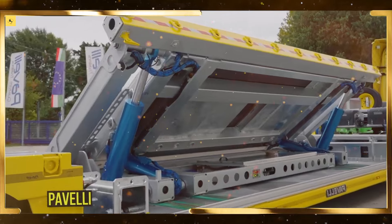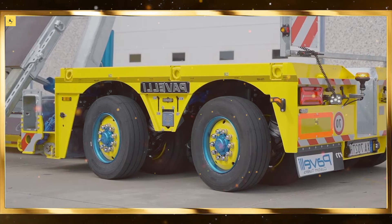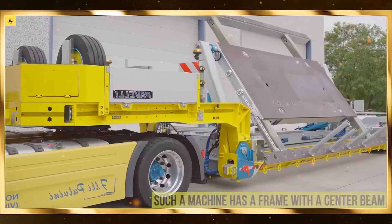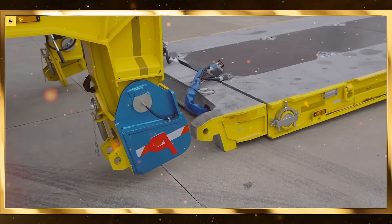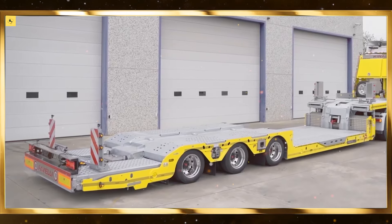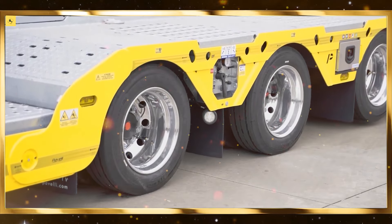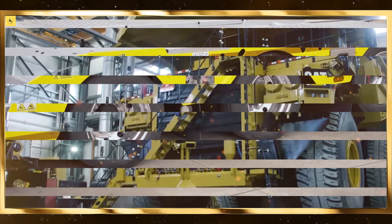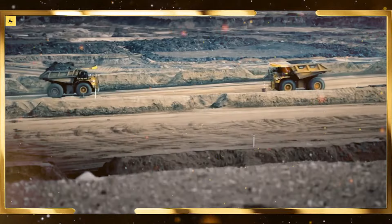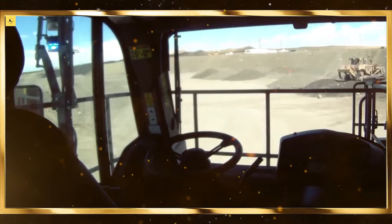The mining industry has embraced robotics to improve safety and productivity. Autonomous robots are being used to explore dangerous mining environments, reducing the risk to human workers. These robots can navigate underground tunnels, collecting valuable geological data and identifying potential hazards. Robotic drilling and excavation machines are also being used to extract minerals with greater precision and speed, increasing overall efficiency. In addition, AI-driven robots are helping to reduce environmental impact by optimizing resource use and minimizing waste. Robotics in mining is making operations safer, more efficient, and more sustainable.